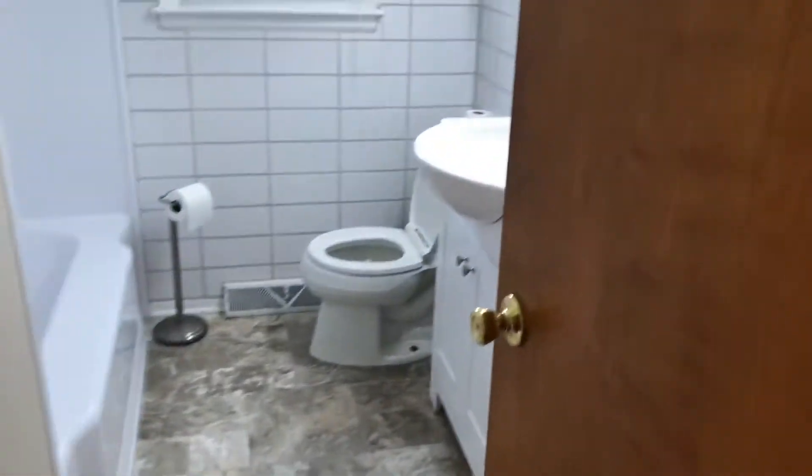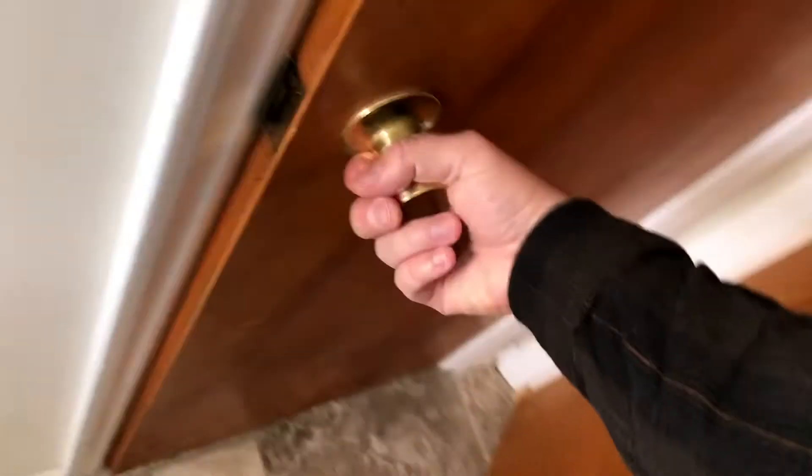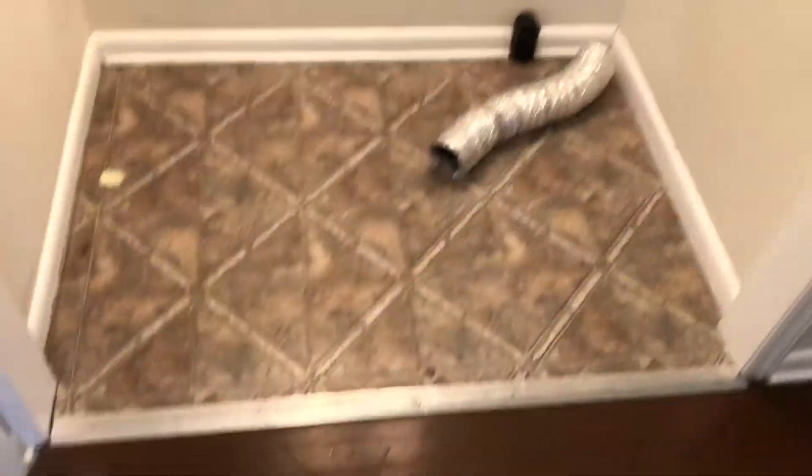Moving on to the rest of the house, you have the hallway bathroom. There is a linen closet here in the bathroom. There are washer and dryer connections in the hallway.